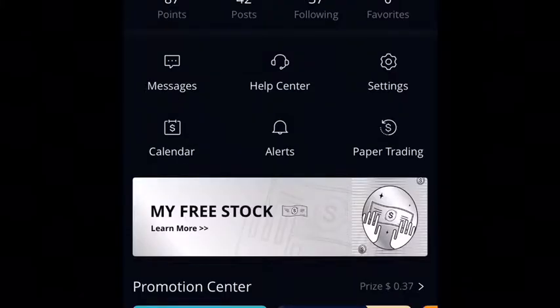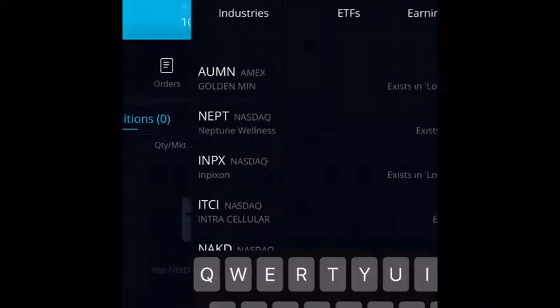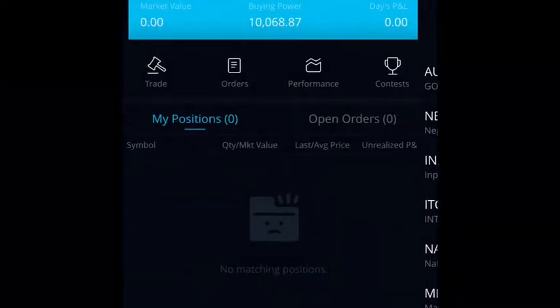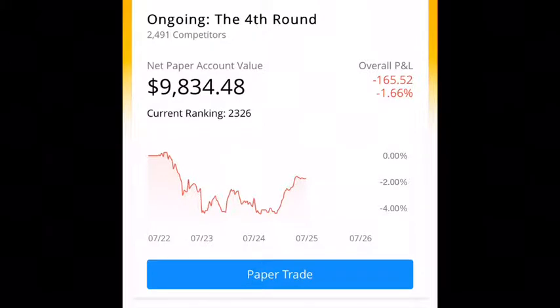One of the best things Webull offers for new traders, besides free trading, is the paper trading account that allows you to trade anything on the platform. There's also a contest that usually costs around 10 or 20 Webull points, which you earn by completing different tasks on the platform.